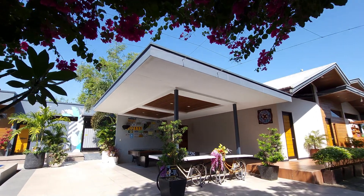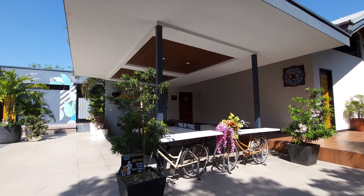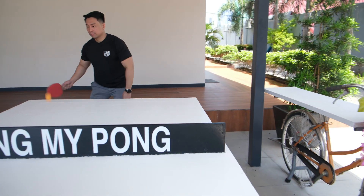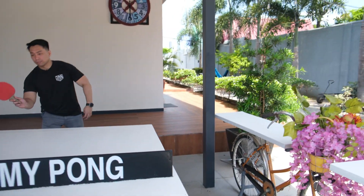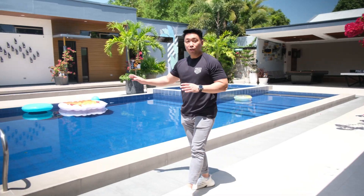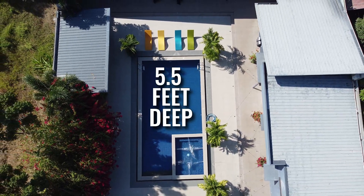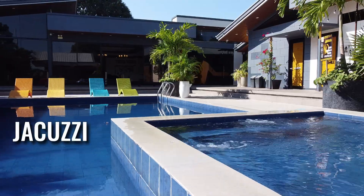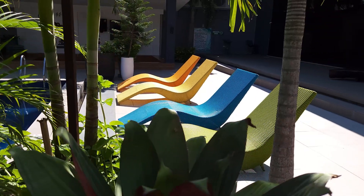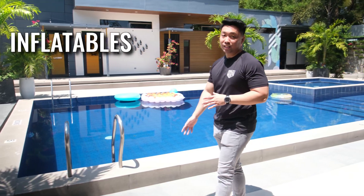Right over here is where you can play billiards, table tennis, and darts. And behind me is a big swimming pool about 5 and a half feet deep, with a jacuzzi all the way at the back. On the right side are chairs where you can sit, relax, and do some sunbathing. And of course, there are inflatables for the kids to enjoy.